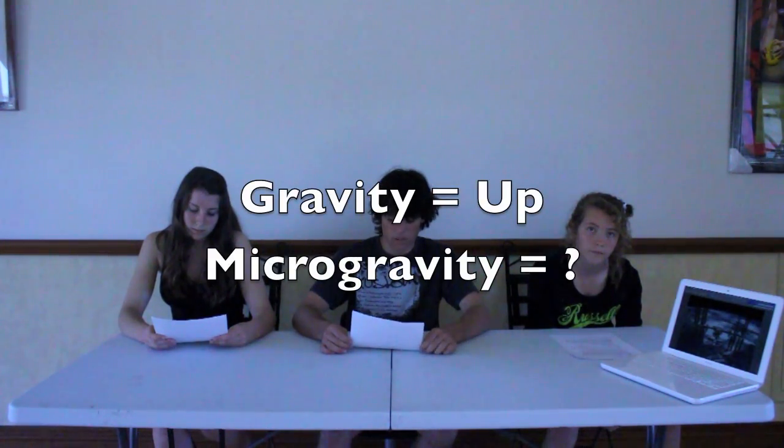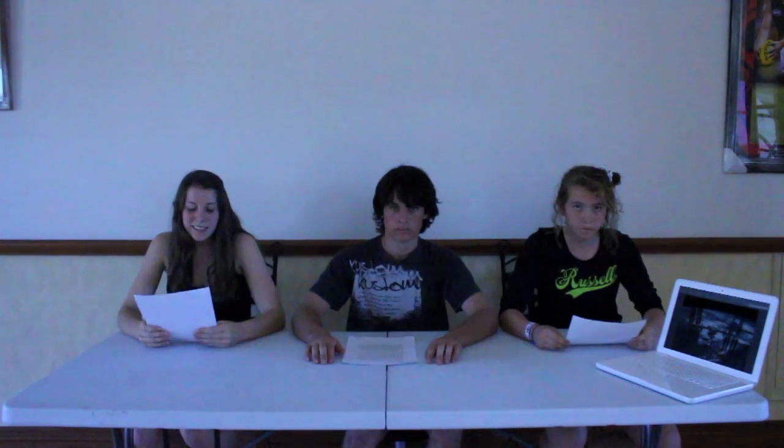And to give us the answers to this question, we will be testing the hypothesis: when in the microgravity environment, the Ganoderma lucidium hymenia will position itself in no predictable orientation, with the stalk, or the stem, growing in an unsystematic fashion compared to that of the fungi on Earth.